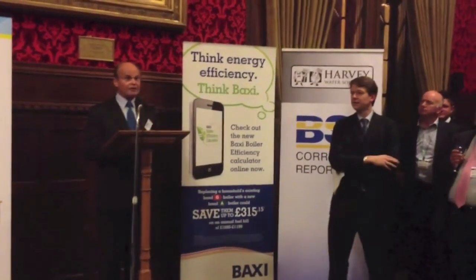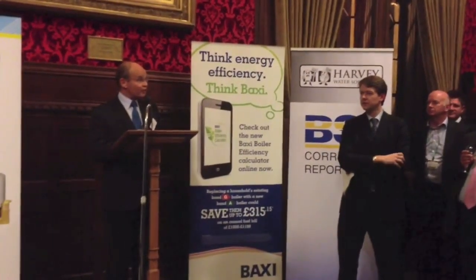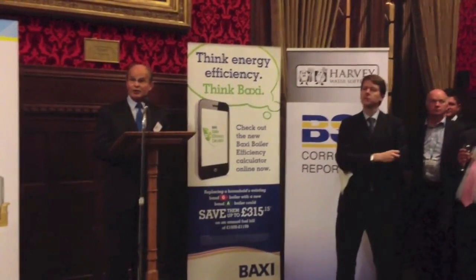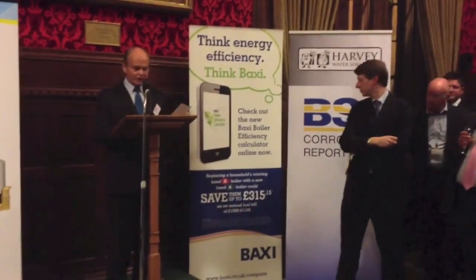And we've lived with that myth for the last 20 years. Now in 2006 the British standard was changed to say you can use softened water, but you've got to use the right chemical inhibitor — but nobody takes any notice.